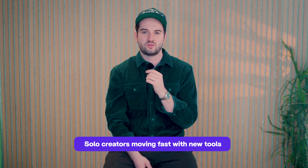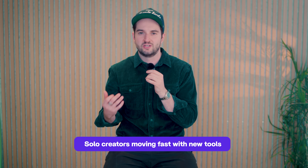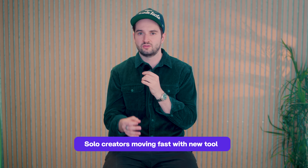Every creative area now has a tool — or 10 or 20 — that lets solo creators move fast in areas they previously had no interest being in because the barrier was so high. Let's take a look at the current landscape for creative tools inside the web design world. The industry is moving fast, so this list might be outdated by the time you watch it, but here's what I have right now.